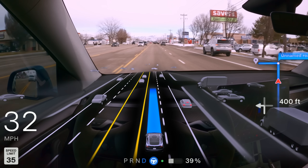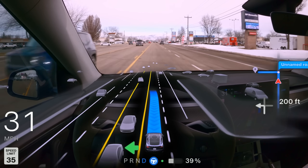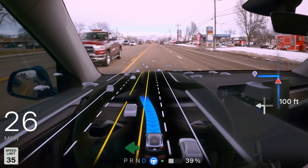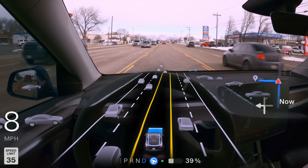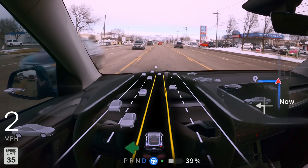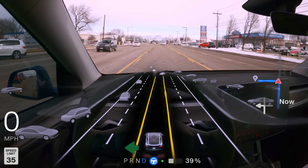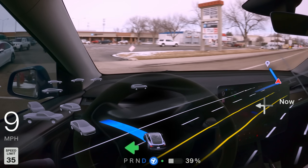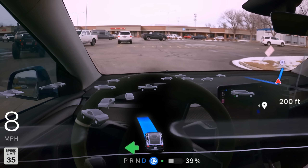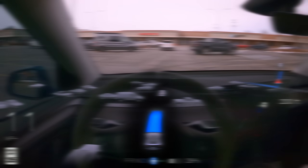The even crazier thing is that things like this are happening even without the 3x increase in context length scaling, which we know is coming in a future update. Another thing related to that is the car's understanding of traffic patterns is becoming next level. Not only does it shoot this gap that I didn't expect it to, but look at the anticipation and how early it started executing that maneuver. I have a feeling that might have been a disengagement for a lot of you, but I thought that was absolutely perfect.